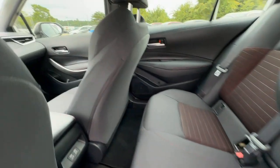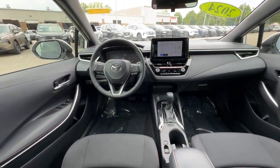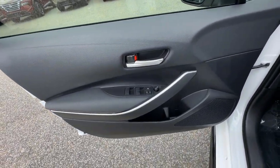Heated mirrors, satellite radio, backup camera, Bluetooth connection, heated front seat, aluminum wheels.